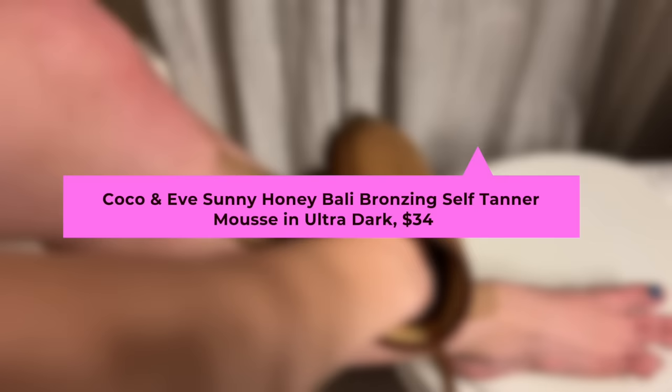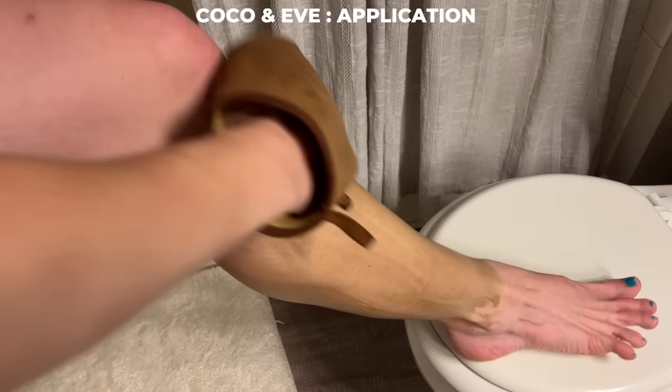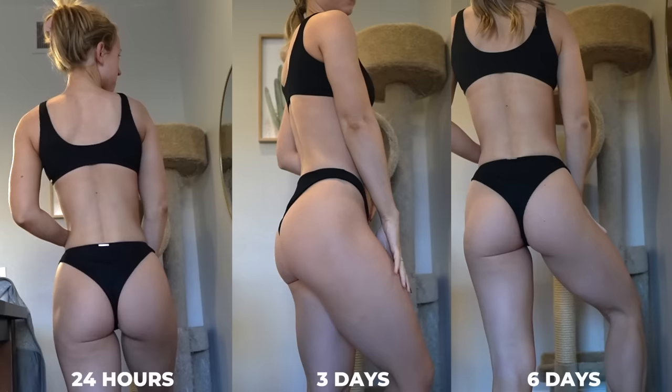The next tan was actually a suggestion from you guys: the Coco & Eve Bali Bronzing Foam. I got the ultra dark, but I will say the ultra dark of this one is not as dark as the ultra dark of the Loving Tan — I'm actually wearing it right now and I honestly don't feel very dark. The Coco & Eve is kind of more of a mid price point — $34.99 for 200 milliliters, which is the same size as the Tanologist. In terms of developing time, it says to apply for a minimum of two hours or overnight for a deeper tan. I did leave it on overnight and frankly didn't even get that much color payoff, so I really wouldn't consider this like an express tan. It also claims to be a lightweight, non-sticky formula, but this stays sticky the entire time — it does not dry like the Loving Tan.